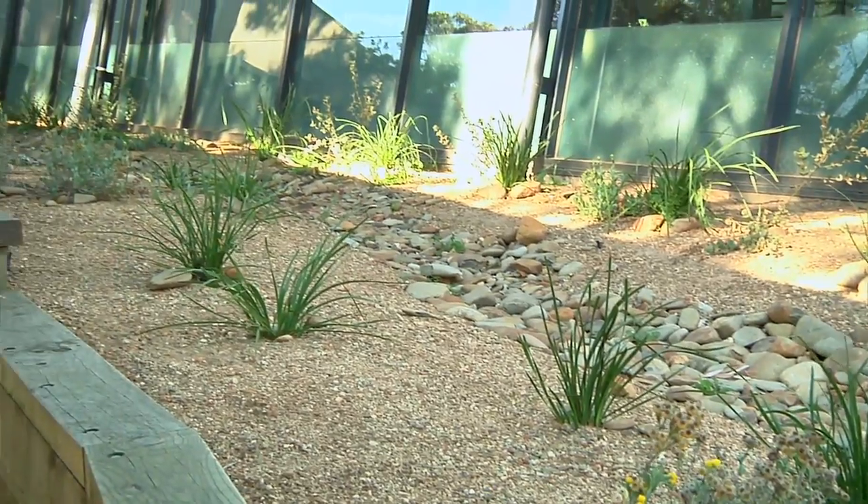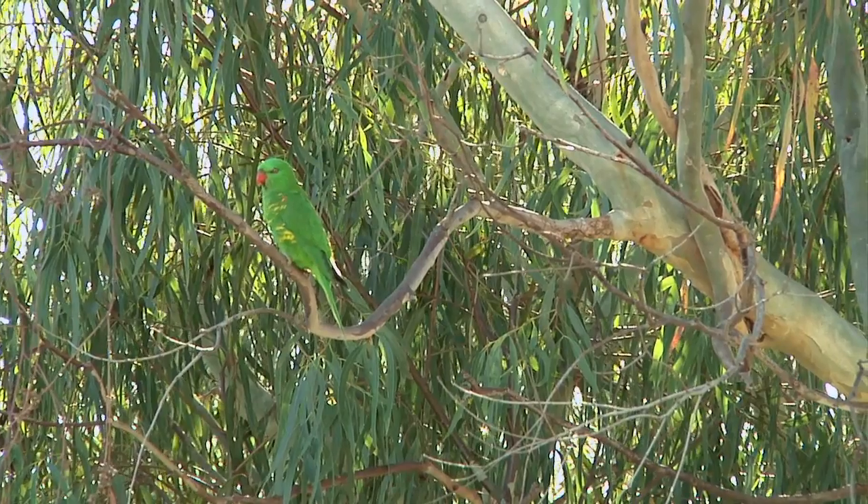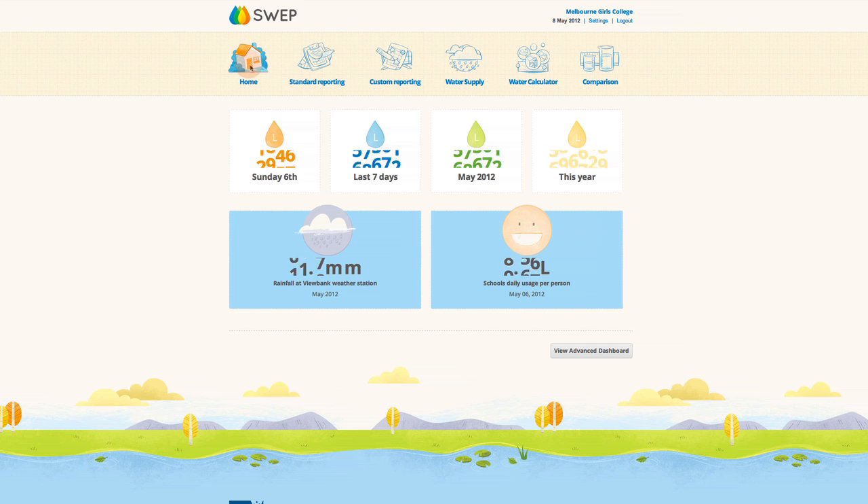I definitely recommend data logging because it's been the way that we've saved the most water. Our tanks-to-toilets and all of the other things we were doing haven't saved anywhere near as much as fixing all of the leaks that we didn't necessarily know we had. It's also the easiest way to show kids in the classroom how you can save water, while teaching them about measurement and maths concepts in a really authentic way. I definitely recommend all schools get a data logger.